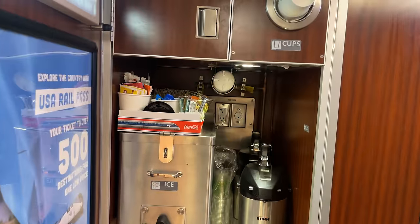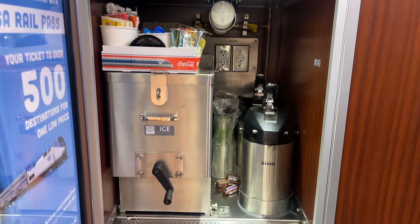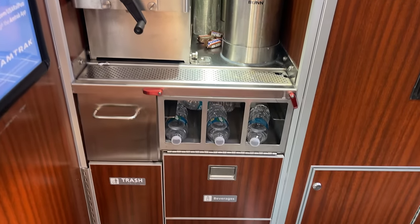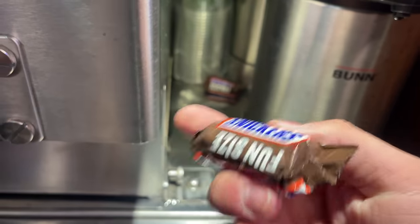Coffee is next up on the agenda. Located between the bedrooms and roomettes is the drinks station, which offers passengers complimentary ice, bottles of water, hot coffee, and if you're lucky, a few Snickers bars as well. I snagged a piece of candy and a coffee and retired to our room.